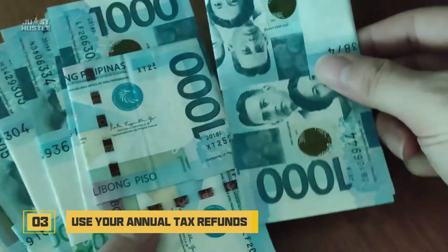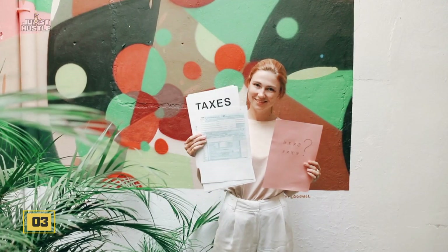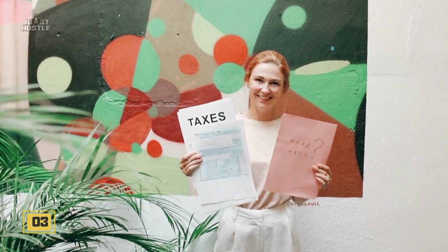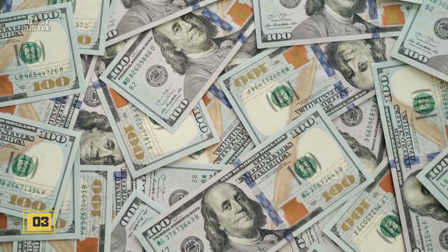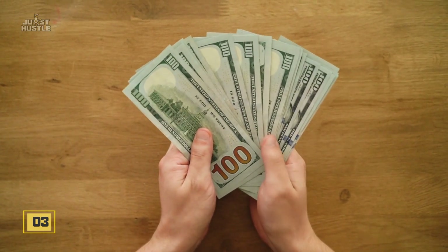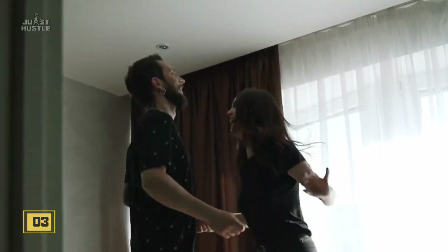Number three: use your annual tax refunds. Most people get annual tax refunds, and it's never a tiny negligible amount — it's generally in thousands. Back in 2019, the average tax refund was $2,500. Like bonuses, it isn't money that you had previously accounted for. Plus, this could bring your mortgage down by at least four years. After that, it's Paradise City!